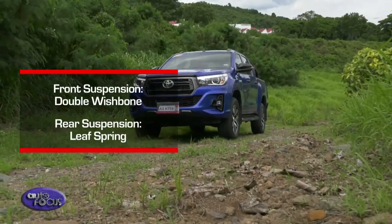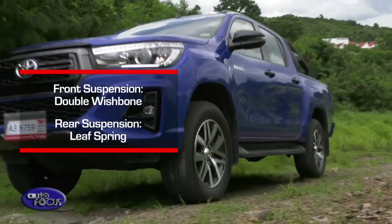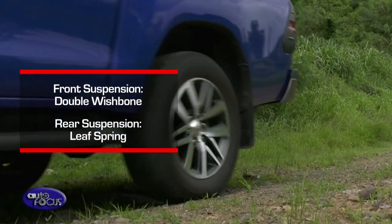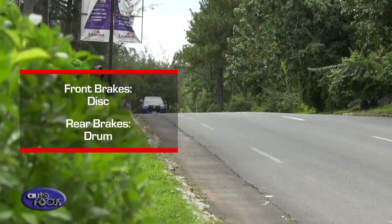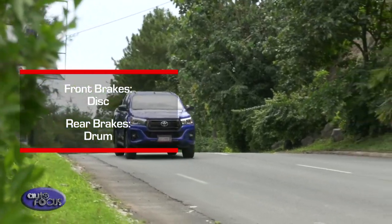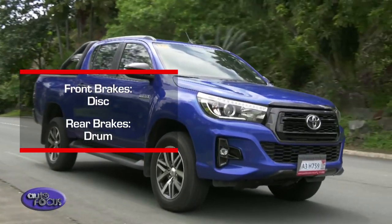For the suspension, Toyota made a few tweaks which guarantee a better riding experience, though it still uses a double wishbone at the front and leaf spring at the rear. The combination of disc brakes for the front and drum brakes for the rear gives confidence to slow down the Conquest at any speed — they are that responsive.